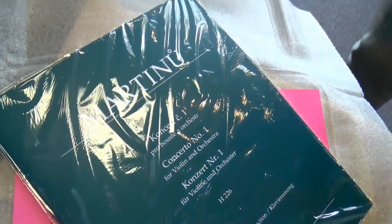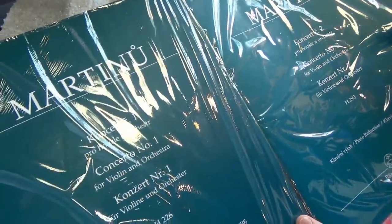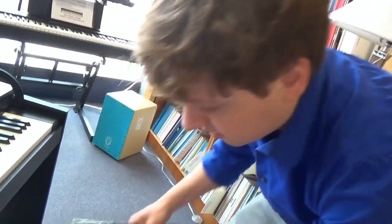Next, we've got... oh! More Martinů! So check this out — we've got the Martinů Concertos 1 and 2, which kind of rhymes: Martinů 1 and 2, for violin and orchestra. Very cool. Thank you.